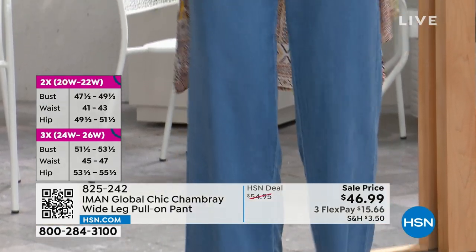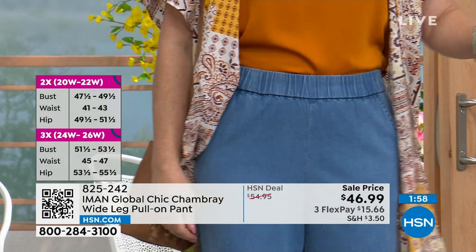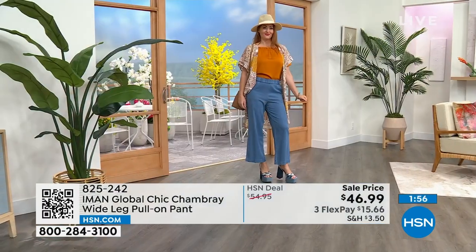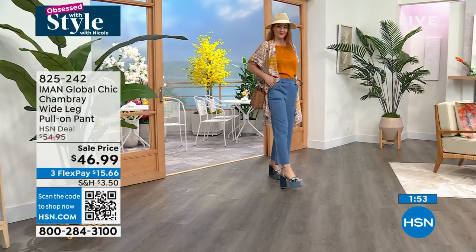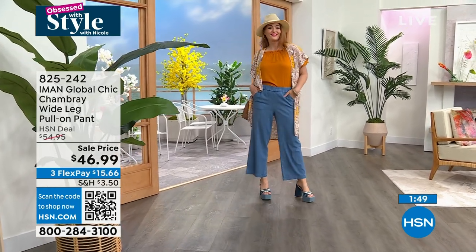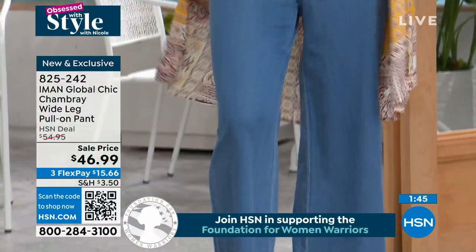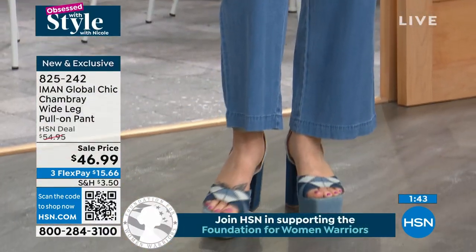It's a really cute ankle-length pant that is appropriate for things like the office, going out if you wanted to, but also you can just bum around on the weekend, throw it on with your sneakers and be really comfortable. You and Nicole look so cute in them. I love the way it looks. I love that there's no buttons, there's no zippers — you just pull them on up.